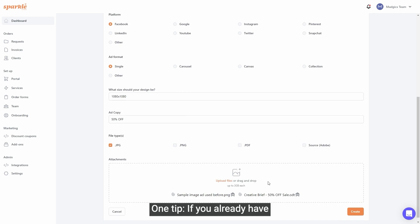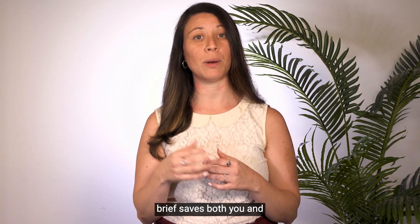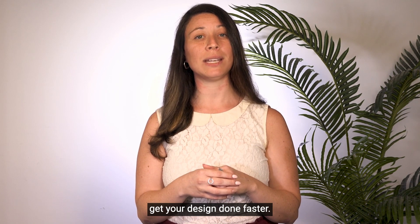One tip: if you already have a creative brief, you can also just attach it here. A clear and detailed creative brief saves both you and your designers from all the back and forth communication, and therefore helps you get your design done faster.